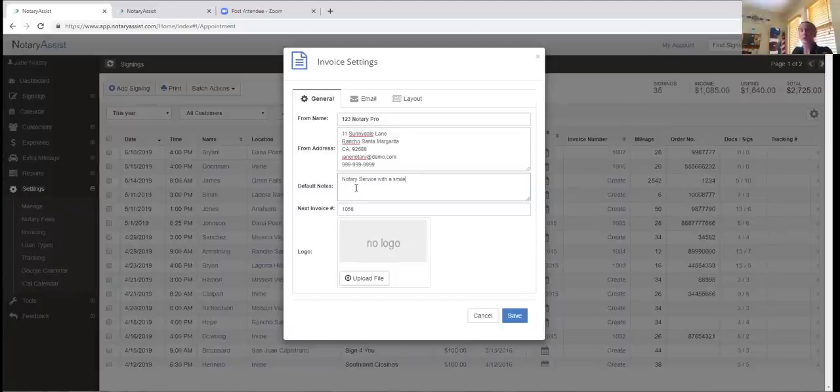You can put anything you want in the default notes and it will go at the very bottom of every single invoice. There's also an invoice number starting point — when you're just getting started, the last thing you want to send out is invoice number one. You can start at invoice number 1001, so you sound very busy. If you've already had a system before and your last invoice was 317, type in 318 here and your next invoice will be 318, keeping you chronological. You can also upload a logo to appear in the upper corner of every invoice.